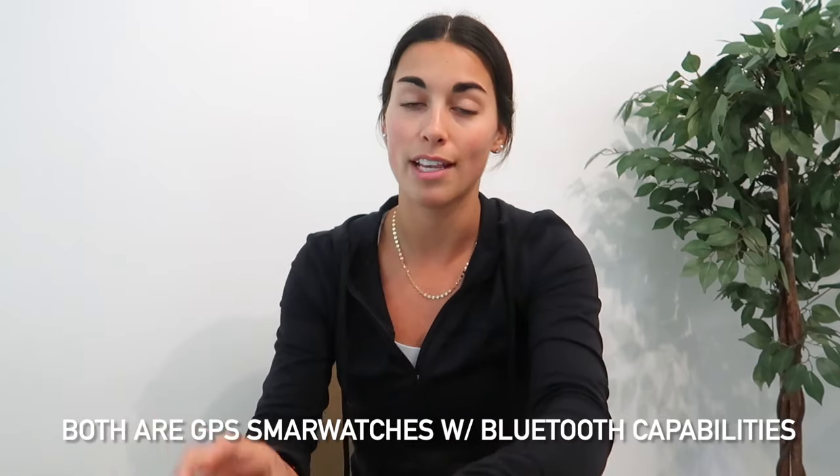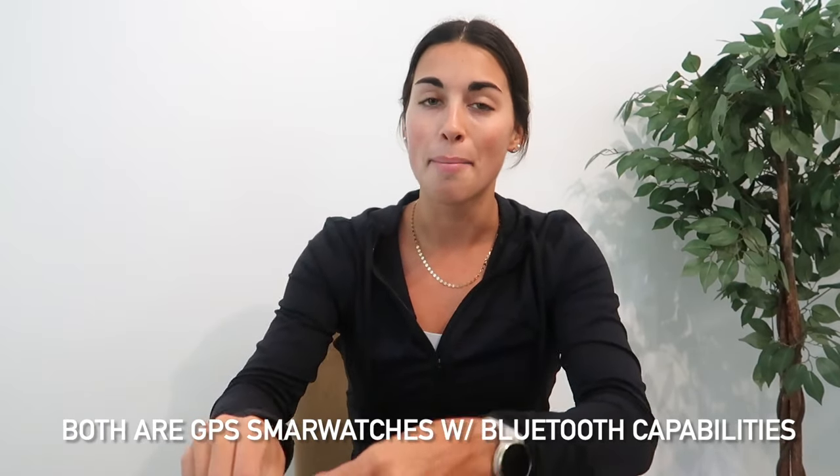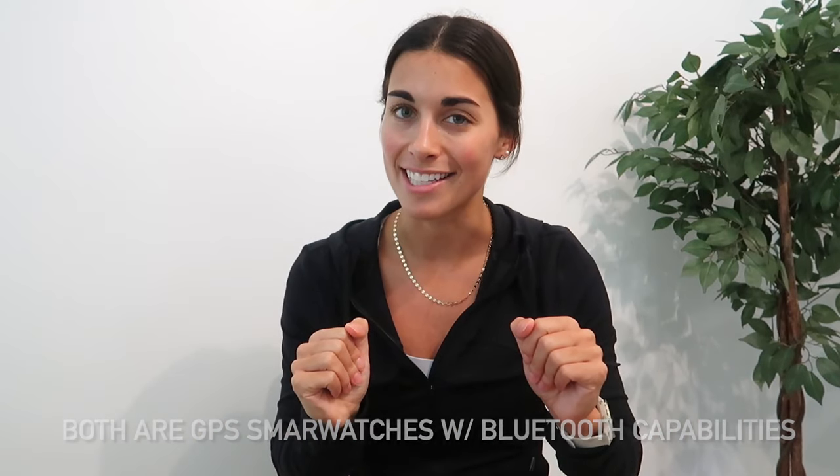Simply put, when it comes to similarities, there's nothing my Garmin can't do that the Apple Watch can — everything this can do, this can do as well, plus more. I should also mention I have the Apple Watch Series 4 in 40 millimeter, and this is the Garmin Venu 2S, which is also 40 millimeters — just a circle watch face instead of a rectangle. Now let's get into the differences.